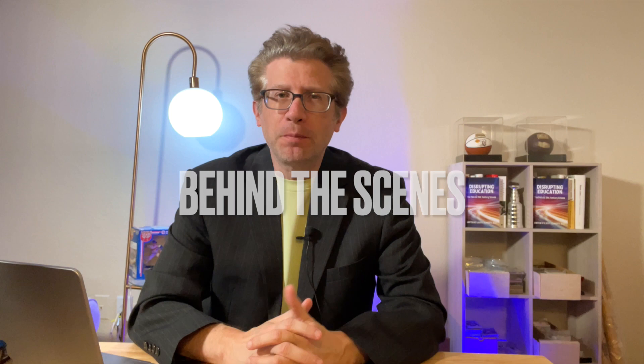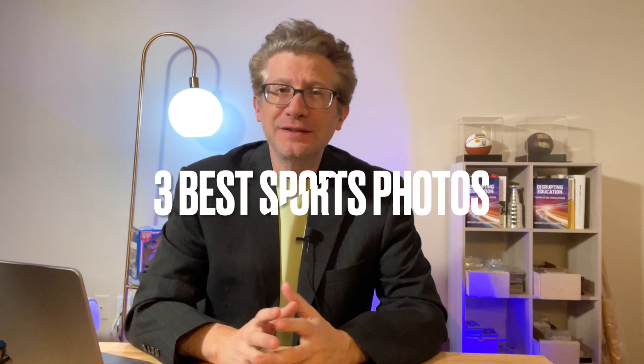Welcome back to EDI Sports Guards. In this video, I wanted to take you behind the scenes a little bit about what I do and my experience. What I wanted to show you was some of my best sports photography that I've taken over my lifetime. I've been taking photos for more than 20 years, and I want to show you the three best photos I've ever taken. Let's get into the first one.